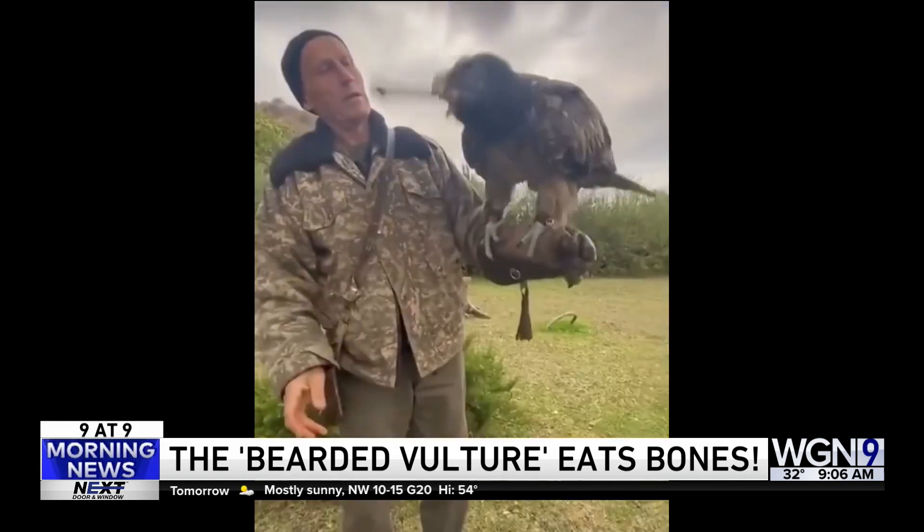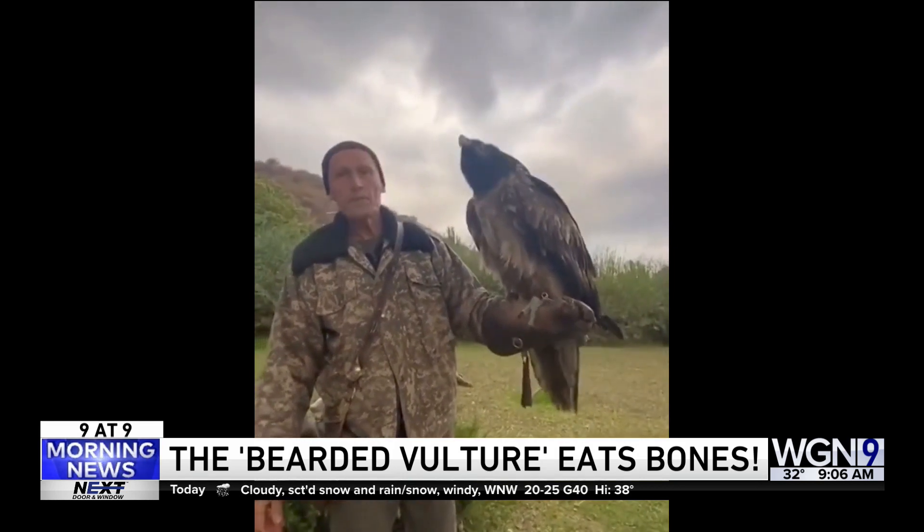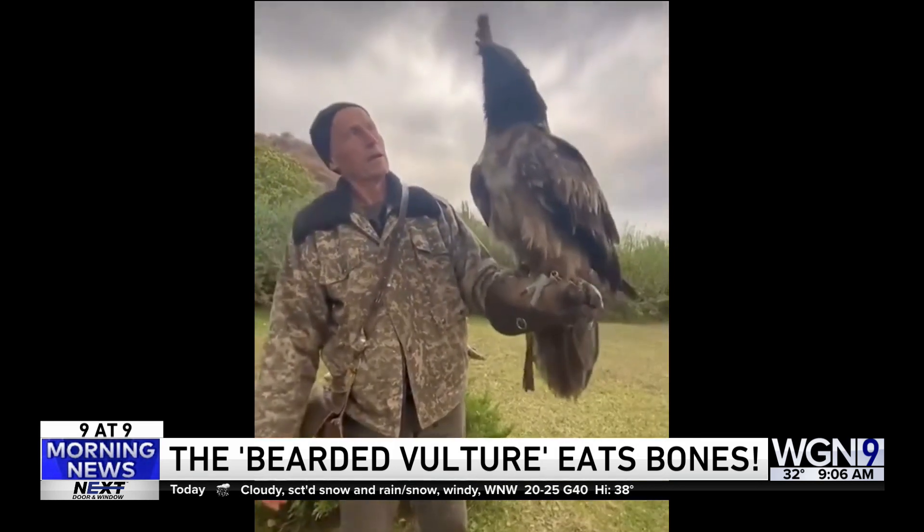Look at this again. Just — oh, jeez. There he goes. Oh boy. No manners. Right down the gullet.